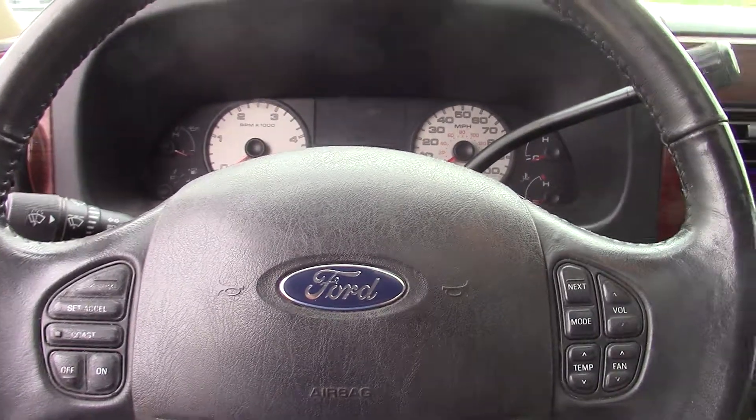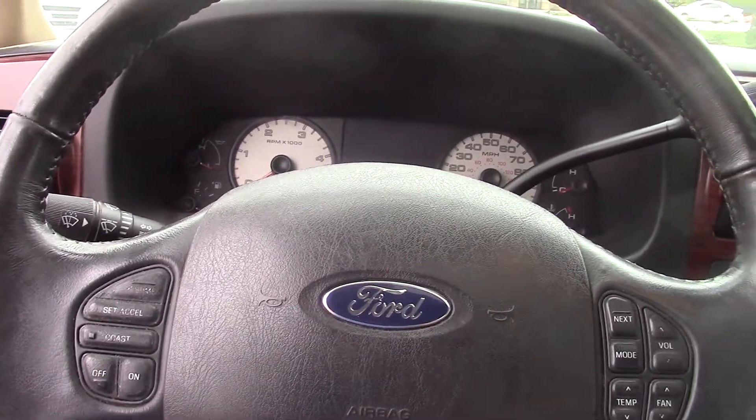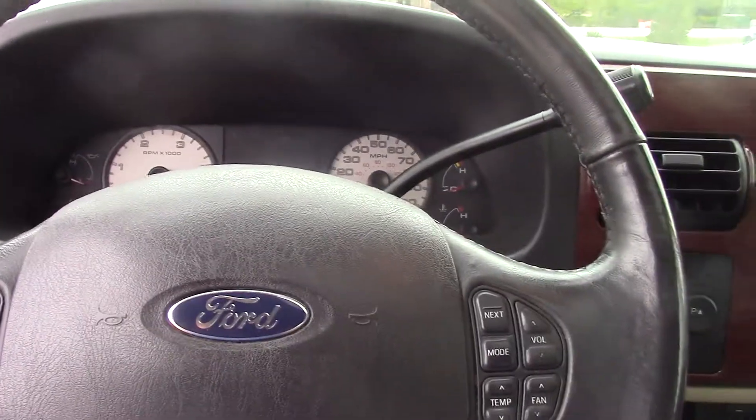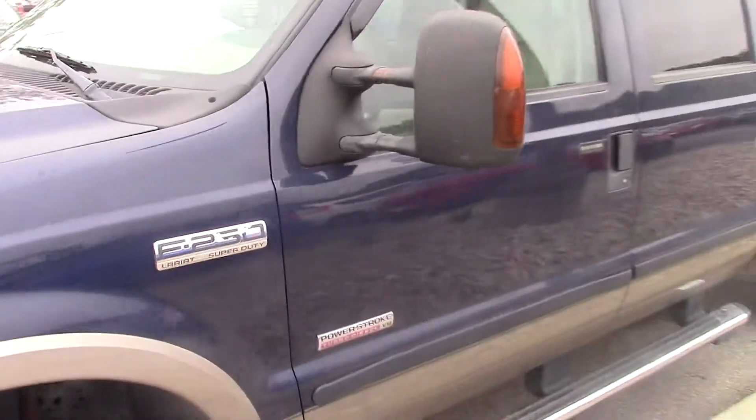As you can see on the steering wheel, we do have controls for your radio and cruise control settings on the side. And that is the 2005 Ford F-250 Super Duty.